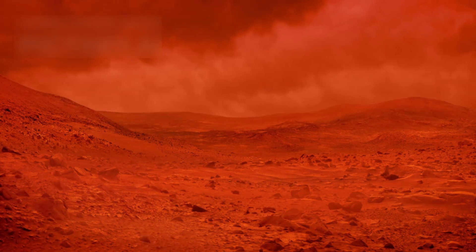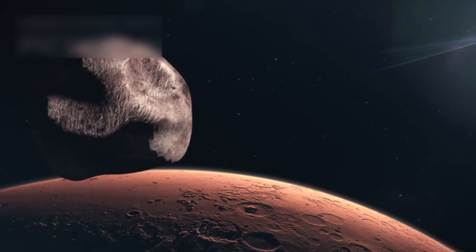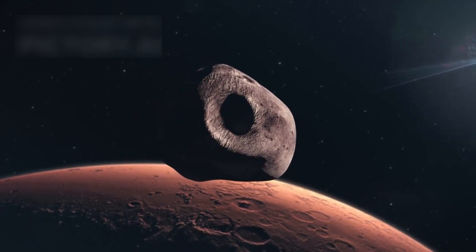A famous Hubble photo showed a giant dust storm swallowing Mars's whole surface, hiding every feature under swirling clouds. Hubble also caught a view of Phobos, the larger of Mars's moons, racing around the planet every 7.5 hours like a shadow in the sky.